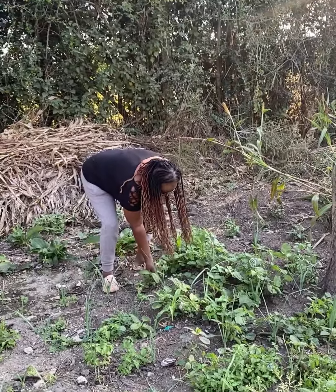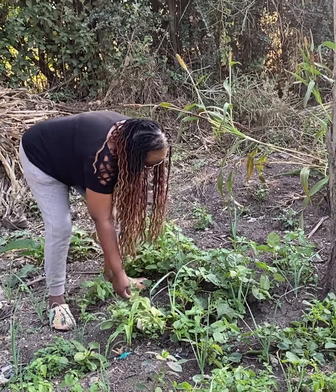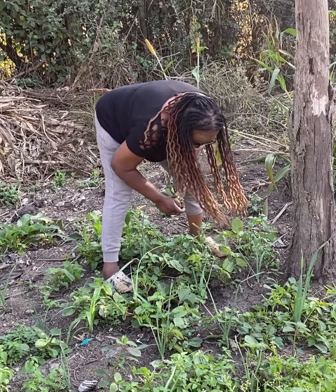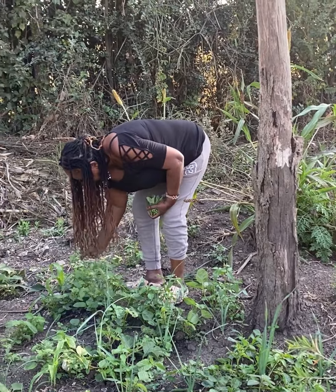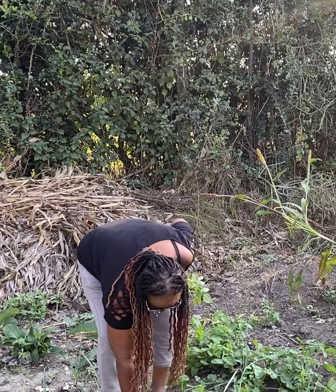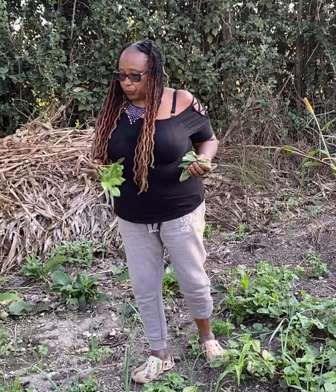Here I'm harvesting my traditional vegetables. I usually plant hamalath, African nightshade, and also cowpeas. Hamalath is telele in our Kenyan language, African nightshade is managu, and cowpeas is kunde. Hamalath is one of my favorites.